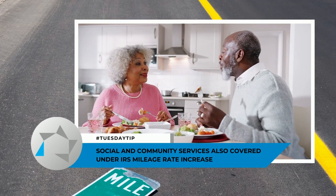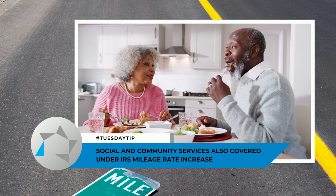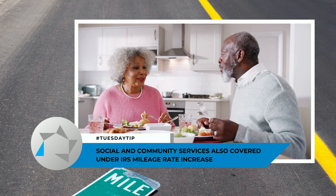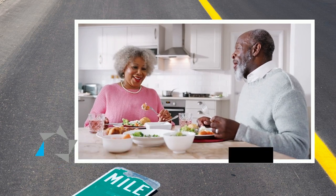The last one is for social services — it's for community services. For instance, there are a lot of people who drive for the elderly that do the food bank drive. That rate has not changed; it has been the same for the last three or four years. So keep in mind these expenses. Thank you so much for tuning in, and we look forward to seeing you again on another Tuesday tip.